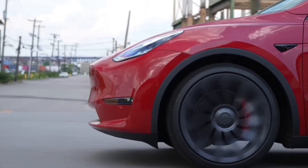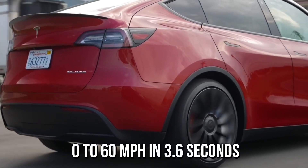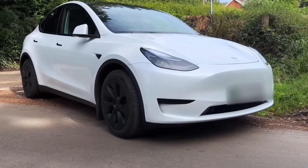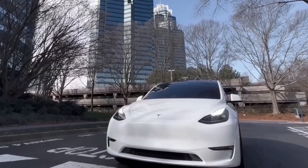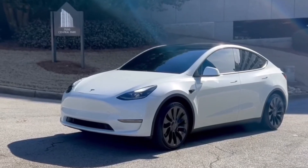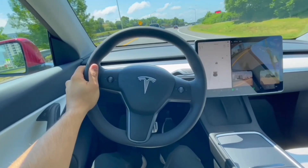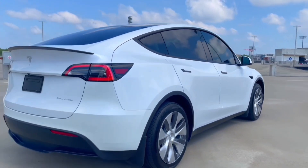If neck-snapping acceleration is your priority, the performance trim takes the cake. Packing an even more potent dual-motor setup, it rockets from 0 to 60 mph in a jaw-dropping 3.6 seconds, putting it in the territory of supercars. It's important to note that the focus on raw power comes at a slight cost — testers found the Model Y's handling not quite as sharp as the Model 3, and the SUV's higher center of gravity affects agility, with the ride being a tad rougher over uneven surfaces. The standard range offers practicality and affordability, while the long range and performance trims deliver exhilarating performance with all-wheel drive.